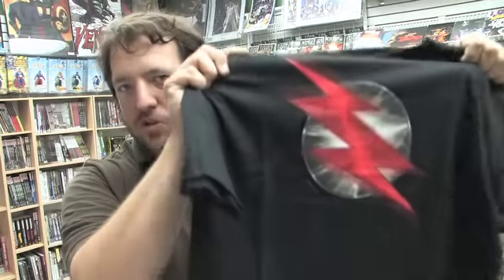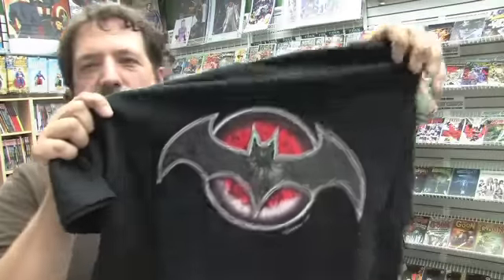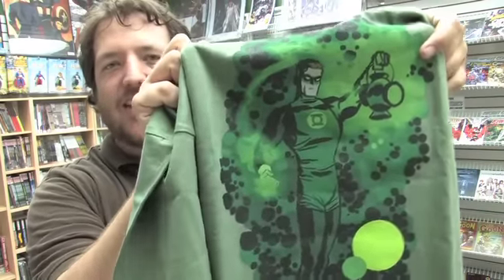We've got a couple of Flashpoint shirts from DC this week. First up is this Professor Zoom — it says Flashpoint on the back. And this one's really cool, this is Batman Night of Vengeance. Here we have a Green Lantern t-shirt featuring the art of the talented and very Canadian Darwin Cook.